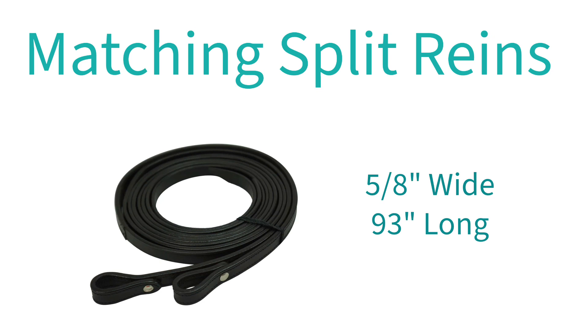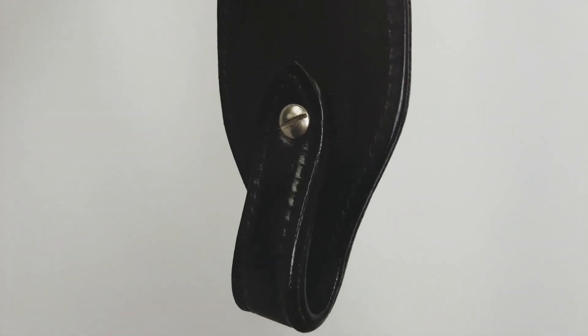This brow band includes a pair of matching reins that measures 5/8 of an inch in width and 93 inches long. It features the classic Chicago style ends, which makes adding or swapping bits out easy and convenient.